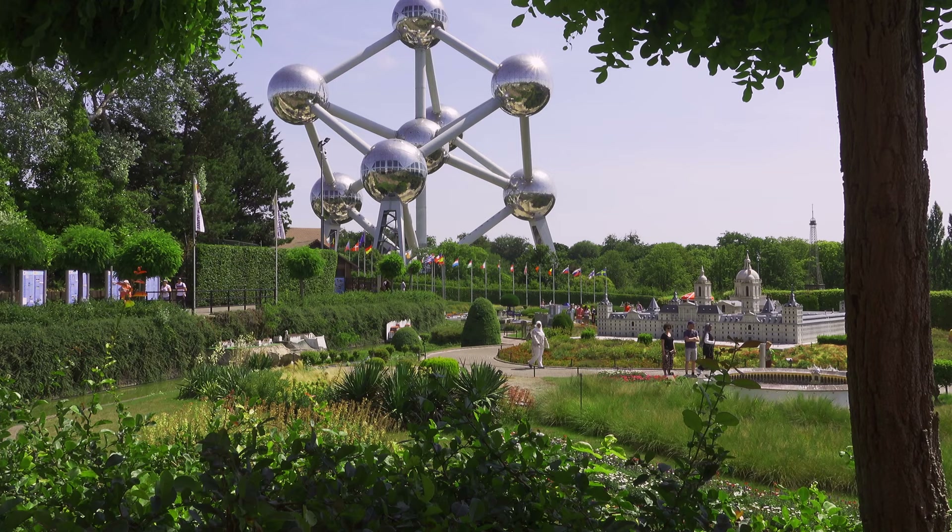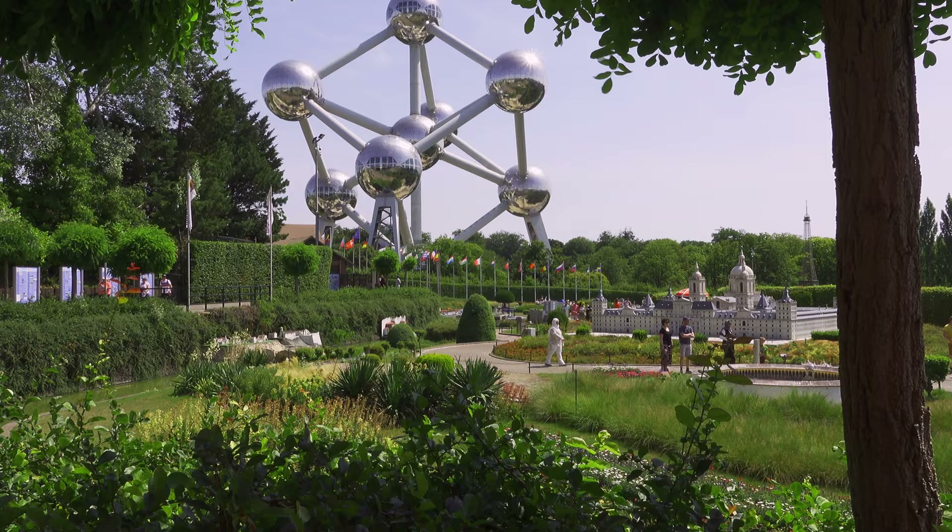What do you think of the Atomium so far? We're not at the Atomium yet. Yeah, I know, but you can see it. It's shiny. It doesn't look very big.